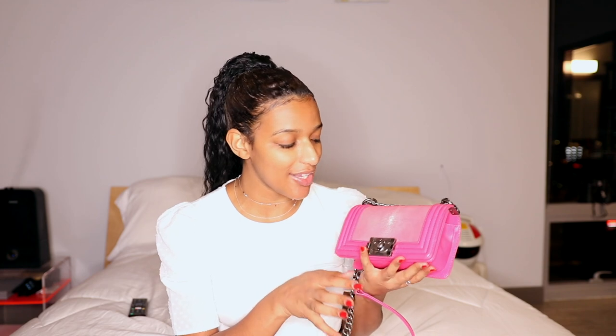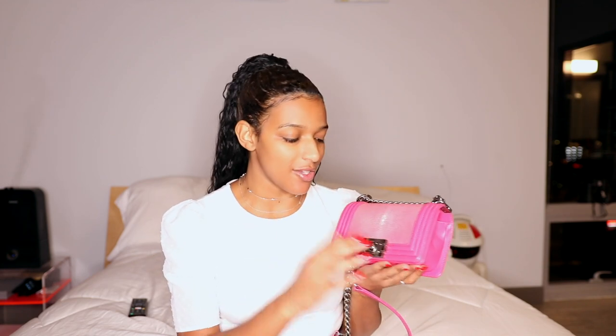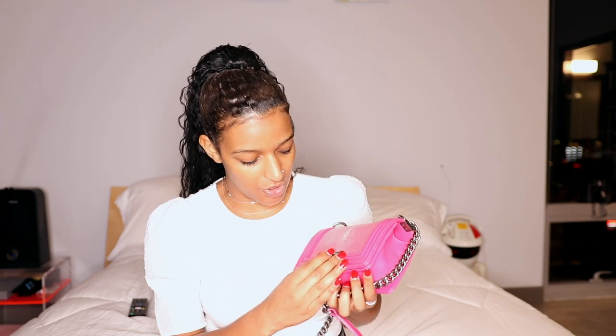First up is this little bag right here, which you may have seen before — it was in my handbag collection video. This was my first ever Chanel bag, and it's an exotic: a stingray Boy bag. I forgot the exact name but I'll put it in the description box. The top is stingray, this middle piece goes all the way through the back, and it has that chunky chain. One thing I really love about this bag is the closure — let me show you the opening and closing of it.